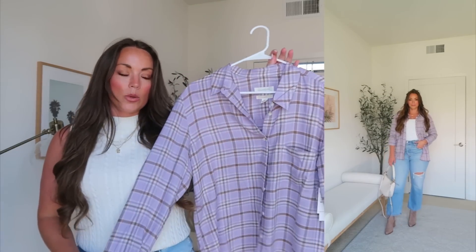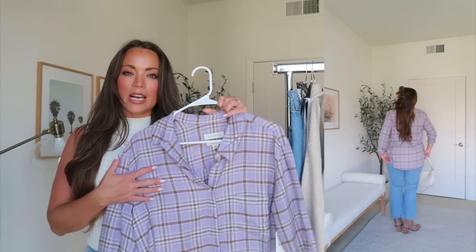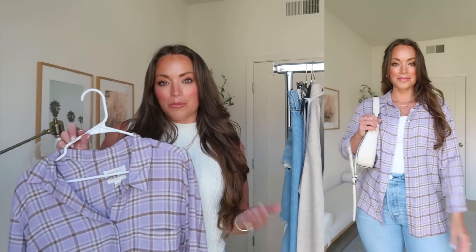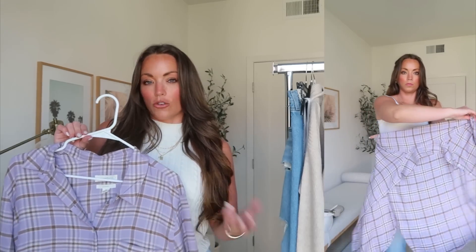This plaid flannel shirt — I just love the coloring: purple, brown, and cream is really beautiful and different. I got my normal size medium; it's on sale for $40, regular price $60. I styled it simply with those Levi's, a bodysuit, and booties — such an easy fall outfit. I personally love tying these kinds of flannel shirts around my waist; it's a really great transitional look especially if you live somewhere warmer where fall comes a little later. You can also style a plaid shirt tied around your waist with biker shorts and a crop top — very versatile.